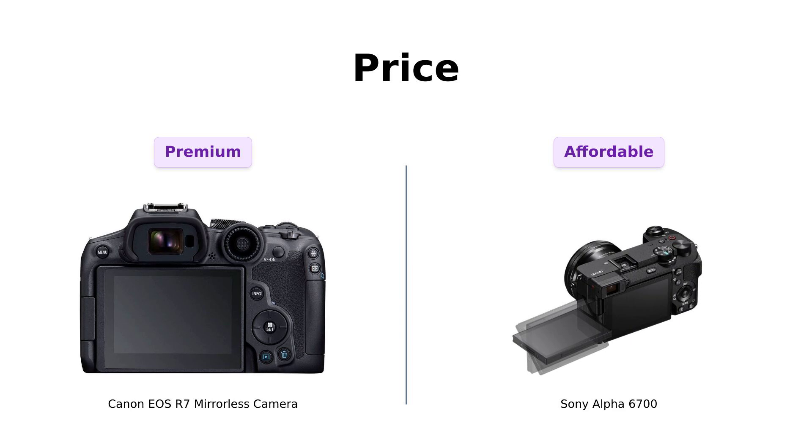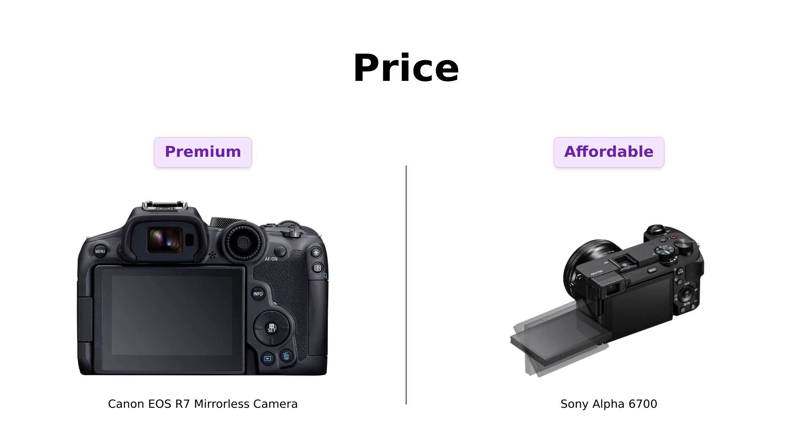So if you're trying to save some cash for that trip to Bali, or just to buy more camera accessories, Sony might get your vote here.